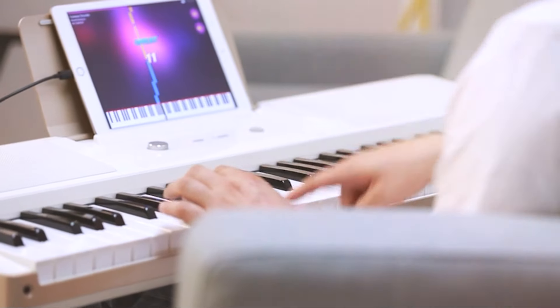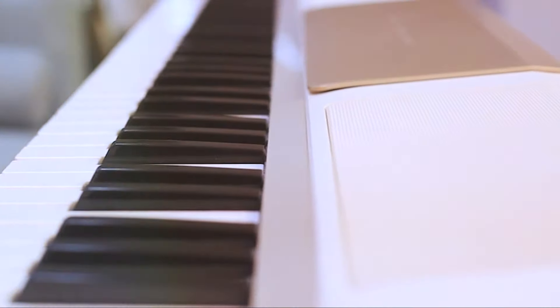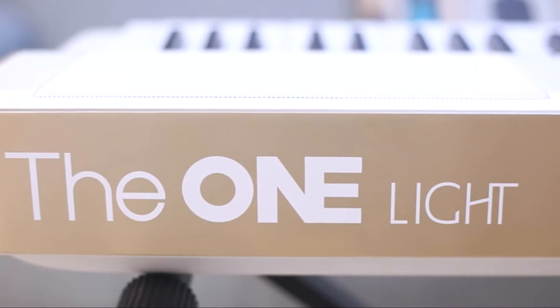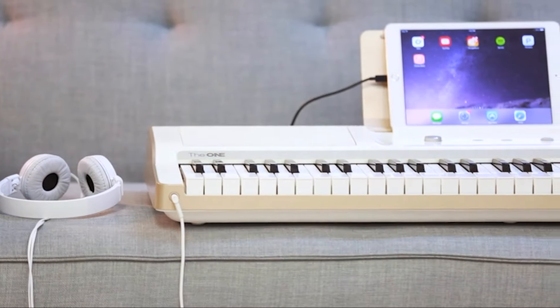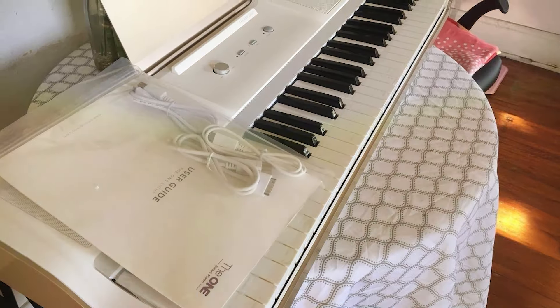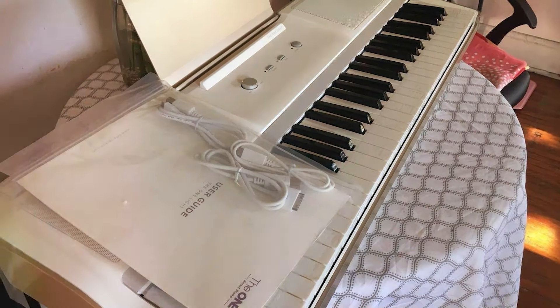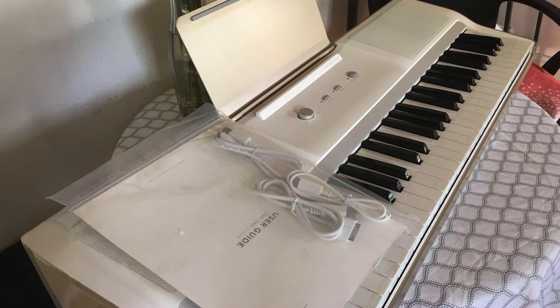Usability is enhanced by its user-friendly app, which provides additional lessons, exercises, and sound libraries. The responsive keys make it easy to play and experiment with various musical styles. For those looking for a budget-friendly keyboard that combines learning and technology, the O&E 61 Key Lighted Keyboard is an excellent choice that caters to modern musicians.